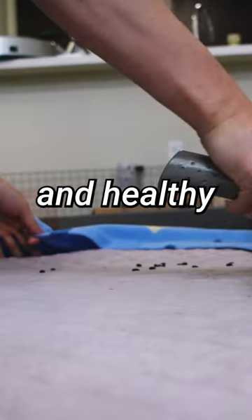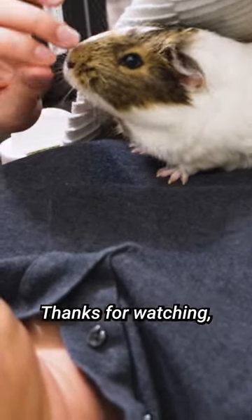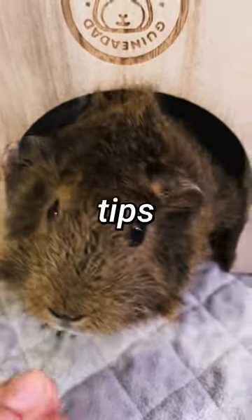By maintaining a clean and healthy living space for your guinea pig, you're helping to ensure they stay happy and healthy for years to come. Thanks for watching, and don't forget to like and subscribe for more guinea pig tips and tricks.